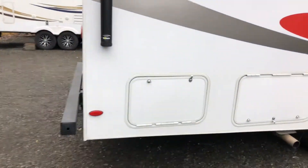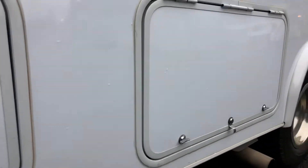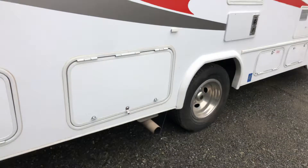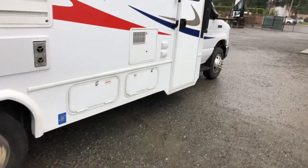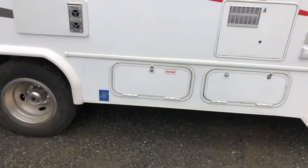In the back here you have a pass-through storage compartment, so you've got lots of room for any toys or anything you want to carry. There's another cubby hole beside it, and then a small cubby hole for appliances or tools and your propane tank.